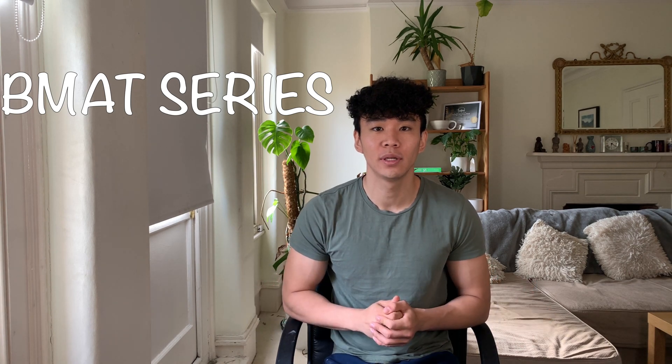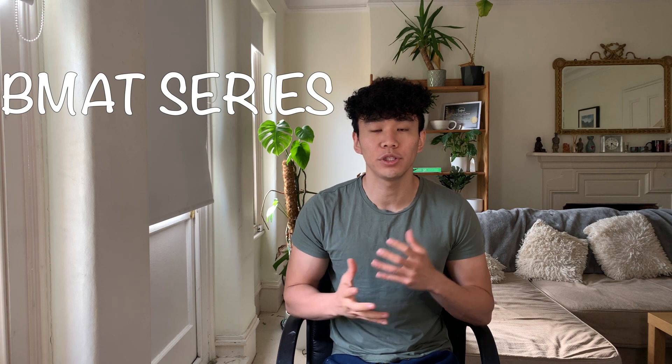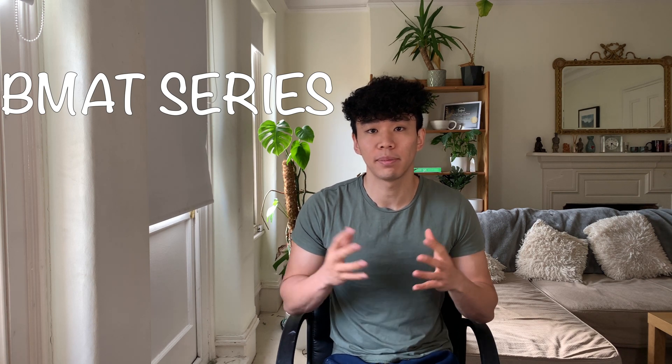Hello friends, welcome back to the channel. Today we start a series of videos where I'll be talking about the exams you need to sit if you're thinking about applying to medical school.